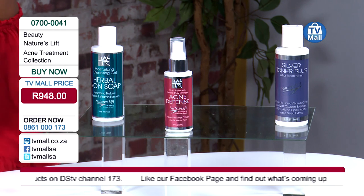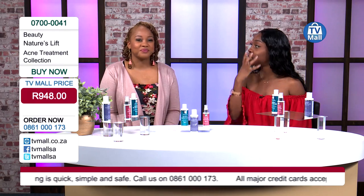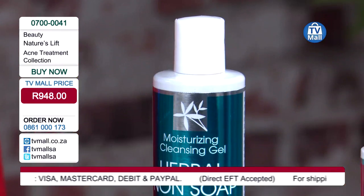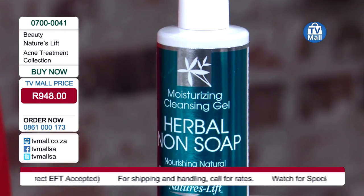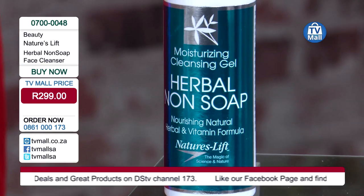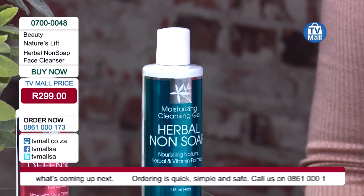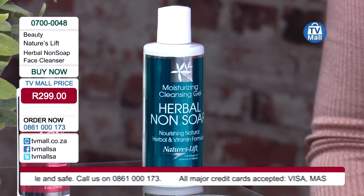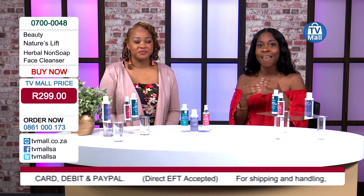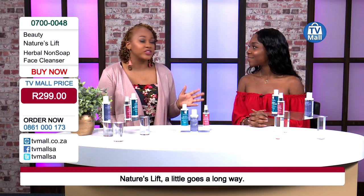What's really nice about the herbal non-soap is that it's an all-in-one - you can use it as a makeup remover, a mask, and it's really easy to use. All you need to do is apply one to two squirts on your face, leave it for 30 seconds, and then rinse it off. This is different from other cleansers because it doesn't leave you with that tight skin feeling. Most acne products dry out your skin, and when your skin is dried out you're prone to even more breakouts. Nature's Lift actually moisturizes your skin at the same time as it cleanses.